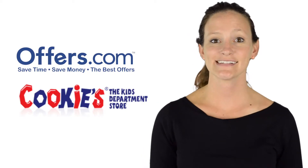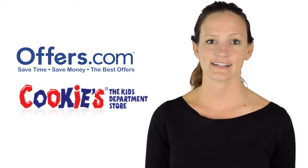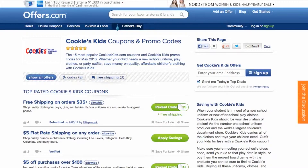Looking to save on your next purchase from CookiesKids? You've come to the right place. On the Offers.com CookiesKids page, you can find great discounts on uniforms and kids' clothes. It's easy to apply a coupon or coupon code to a purchase on CookiesKids.com.